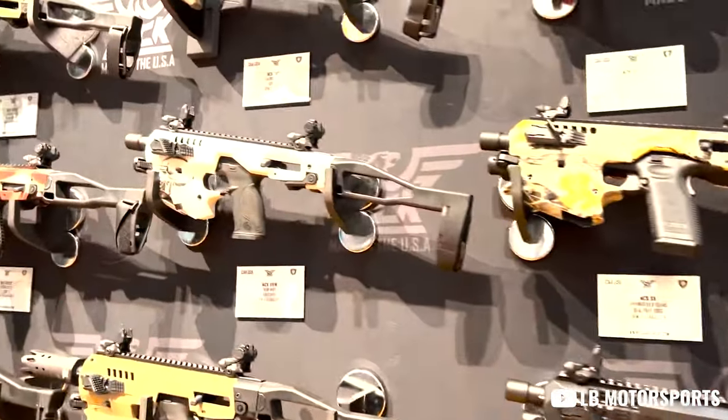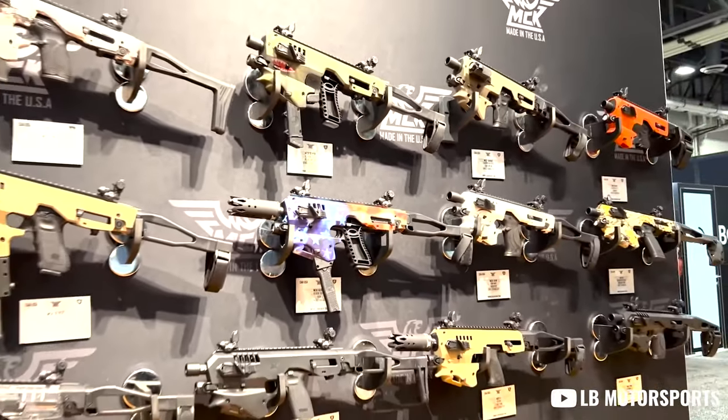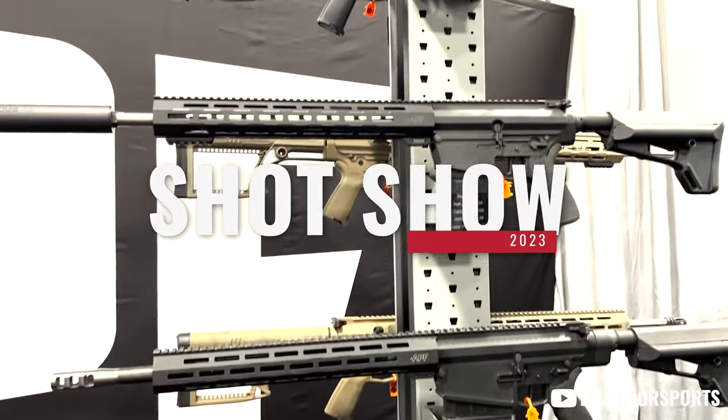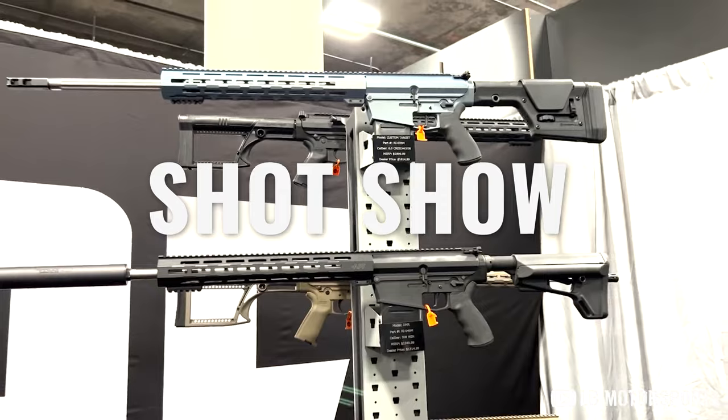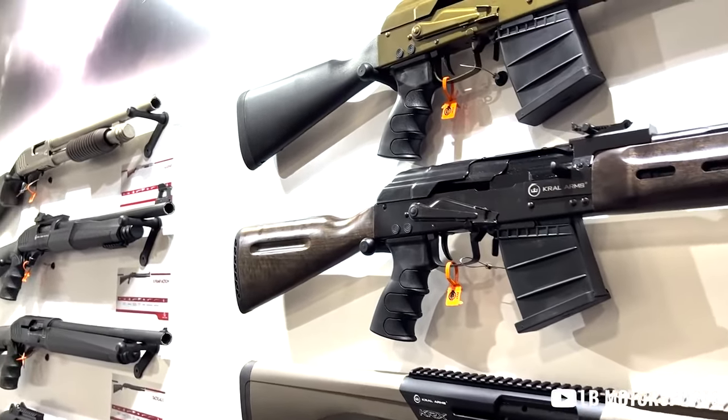It's the junior prom of gun shows, and the stuff that's come out of SHOT Show this year is pretty freaking cool. My name's Dustin with We The People Holsters, and in today's video we're talking all about the holy grail herself as we go over our top five of the coolest guns we've seen come out of SHOT Show 2023. Let's get into it.